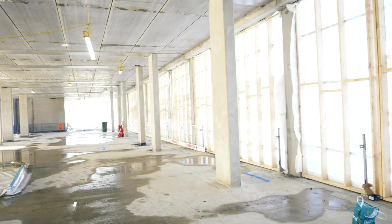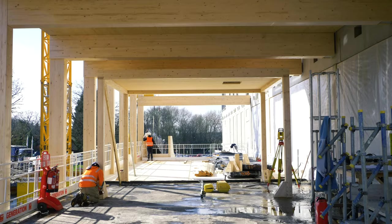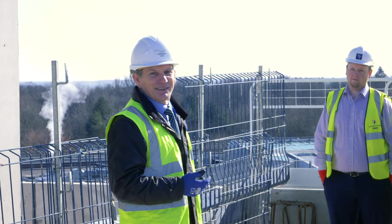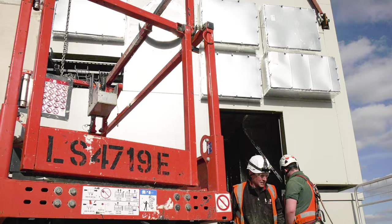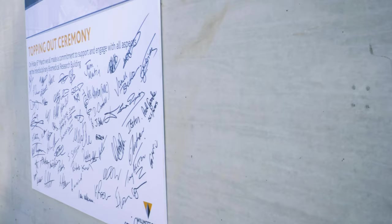When you're building something as significant as this, the ability to do off-site construction in factory environments is safer and it's better quality. For us it has a better sustainable carbon emission footprint. It's really pleasing to see it going in today because it's six months worth of hard work all coming together in one day.